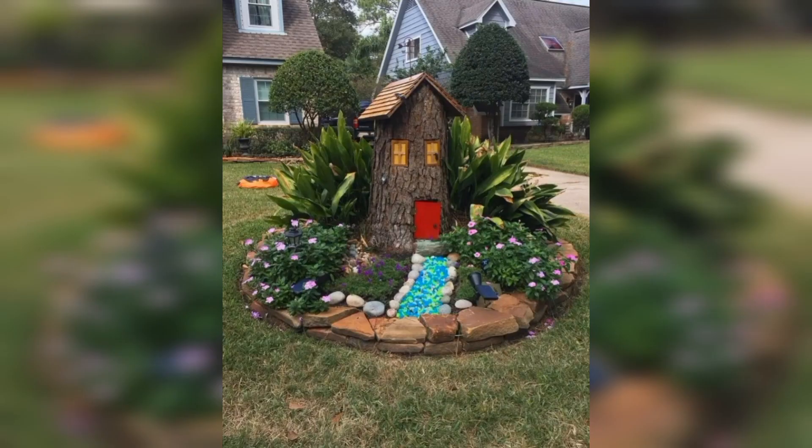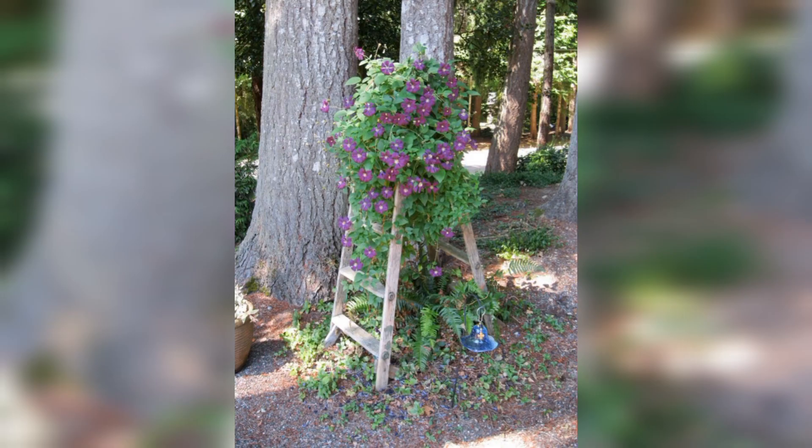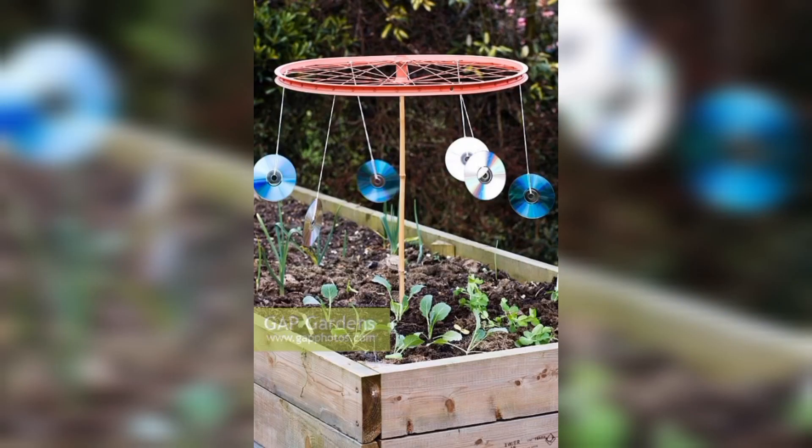An old tire can be turned into a garden chair. Just add some cushions and a painted wooden top, and you have got a unique and comfortable seating option for your garden.